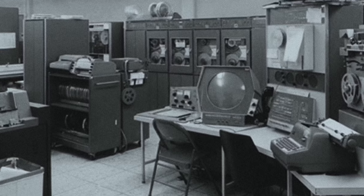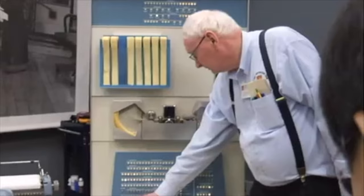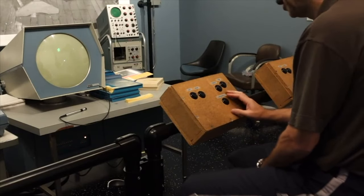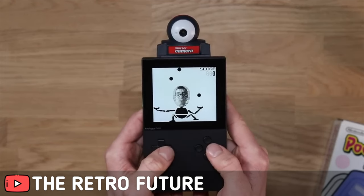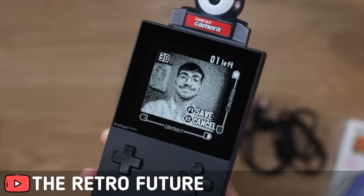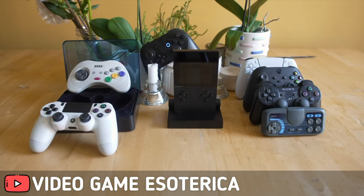Space War is a tribute to the very first digital video game, which hit the scene back in early 1962. It ran on a computer known as the PDP-1, back in 1959 at MIT. You can use many accessories with these games, including the Game Boy Camera, Pocket Printer, and many others.